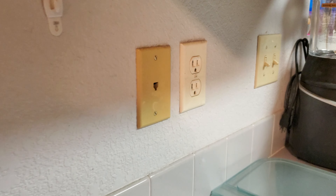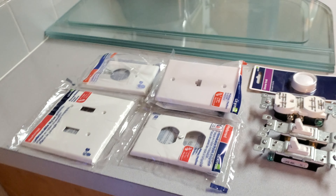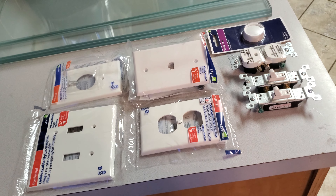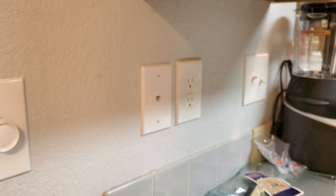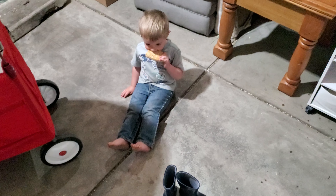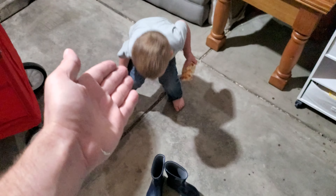One ugly thing in the kitchen is these four face plates that don't match. So we picked up a bunch of nice white ones. Oh, that is so much better. You're sitting on the dirty floor after I told you to put your boots on so your feet don't get dirty — now your butt's dirty.